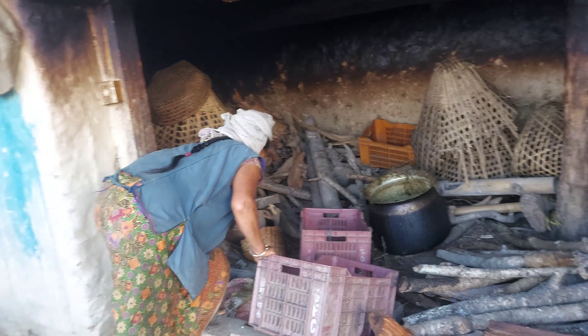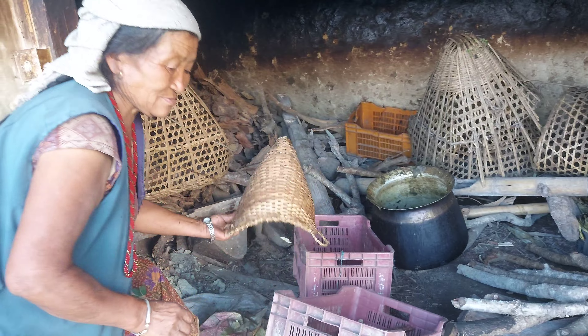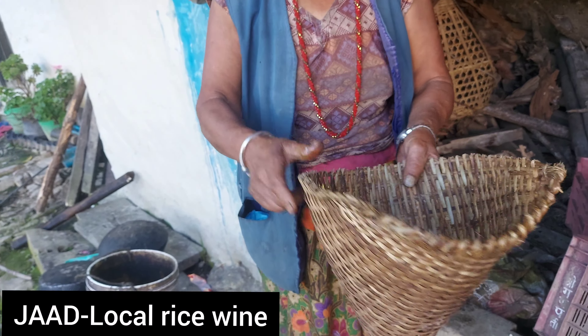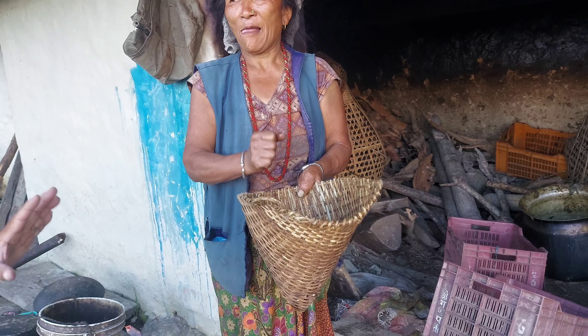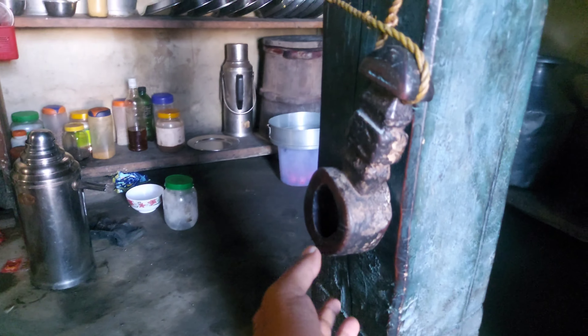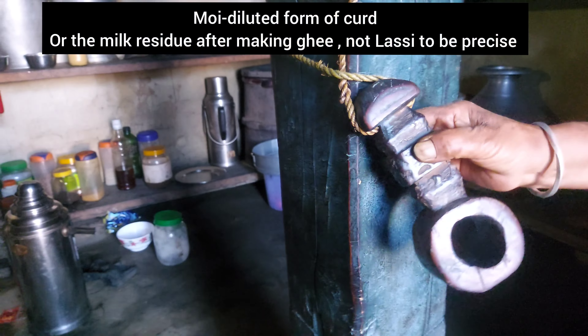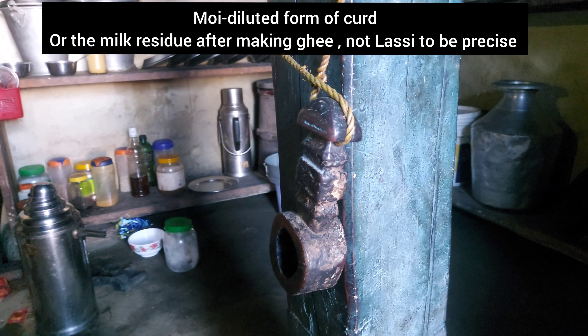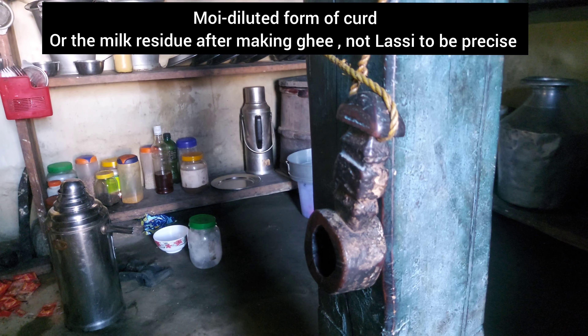She wants to show a special vessel to make local wine. She is teaching us how they filter the local wine. We could call it lassi — a kind of lassi.